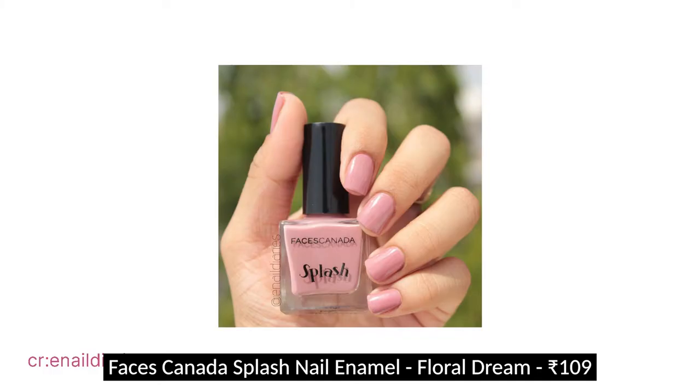A short mention for the Faces Canada nail polish in Floral Dream. If you want a pinky-brown nude color and you're around medium to medium-deep skin tones, you'd enjoy this. My only issue is that two coats makes it slightly darker so I do one coat — you can see my nail through it but I prefer that over it looking more muted. The formula is nice, it lasts really well, and it looks great on my nails.